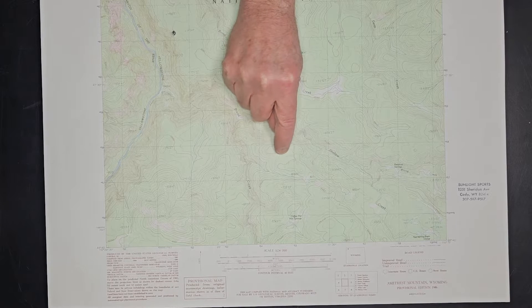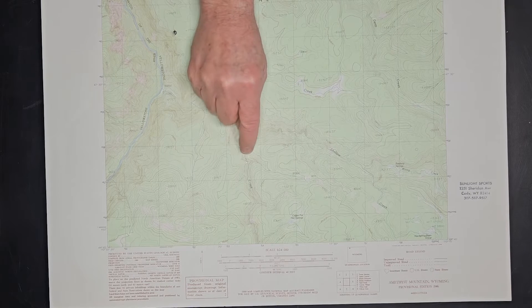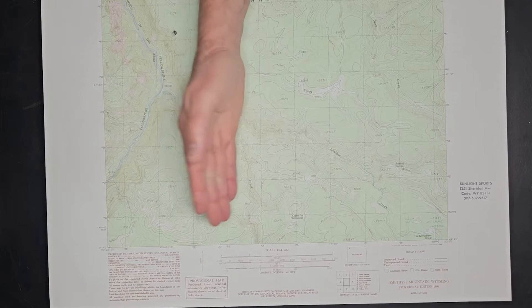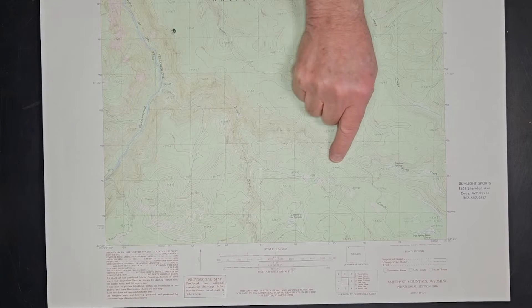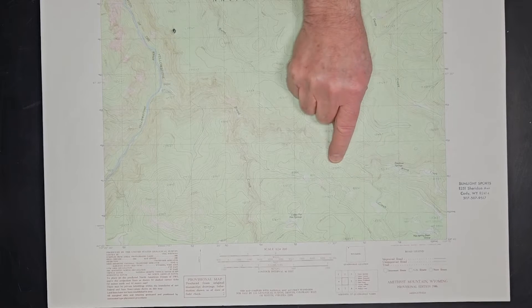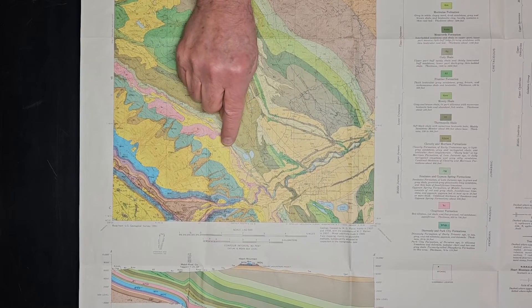Wherever you see two contour lines, between them is 40 feet in elevation. The closer the lines are together, the steeper the terrain — you can see them very close together here, indicating very steep sides, like a steep little canyon down this creek. The tops of the highest points end in a little continuous circle, mostly marked with an elevation. So that's a brief reminder of what topographic maps are all about. Thankfully, when they do geologic maps, they still use the topographic map features.